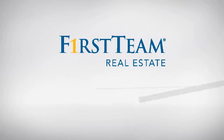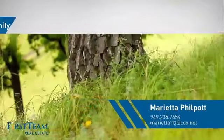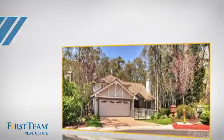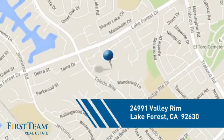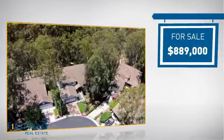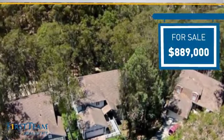At First Team Real Estate, you'll find a wide selection of listings. This video is brought to you by your real estate agent. This detached home is a great choice for families who want the privacy of their very own lot, and it's located in this area. Currently listed at just under $900,000, it offers an excellent value for the area.